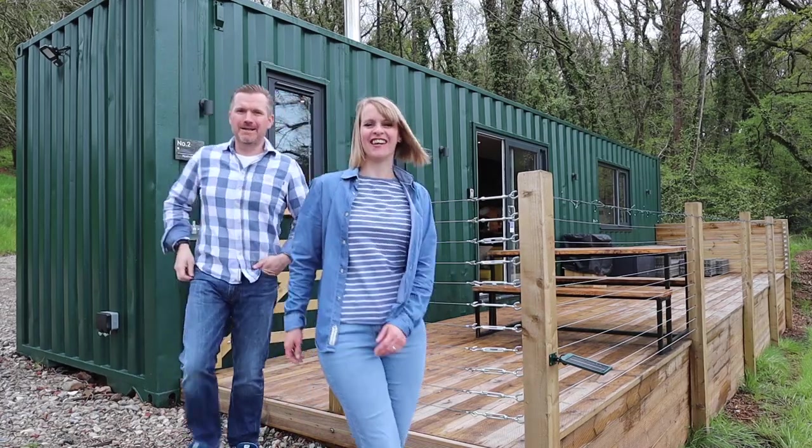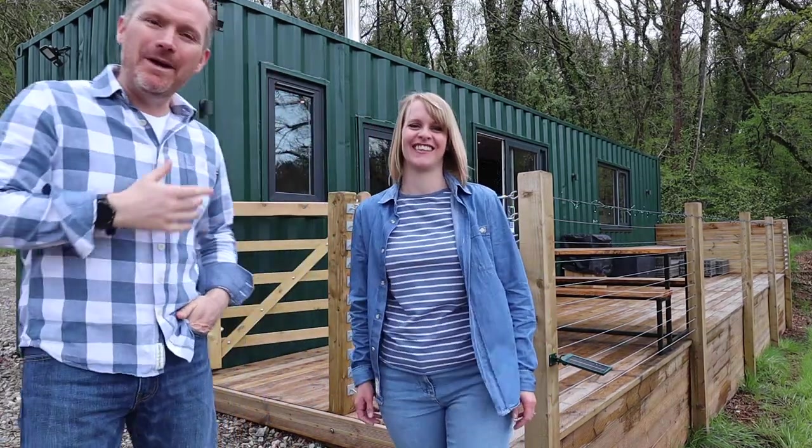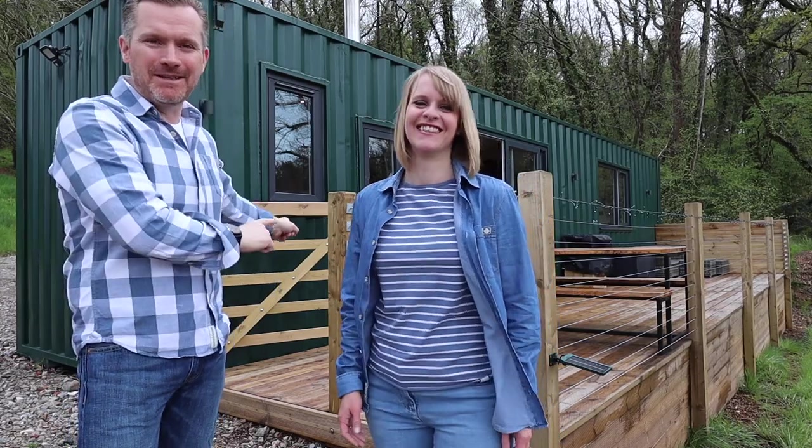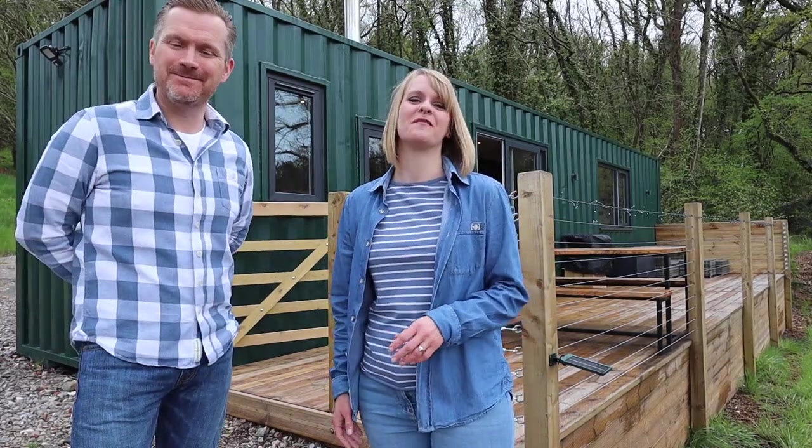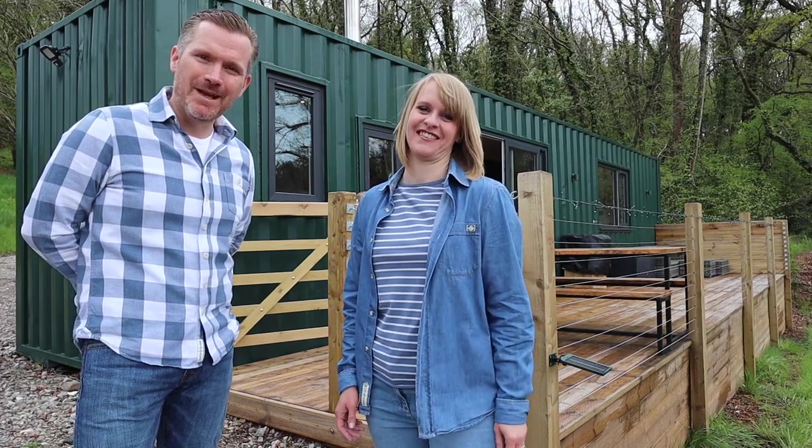Hello and welcome back to our channel. I'm Mac, I'm Sarah, and we are staying in Devon in this amazing converted shipping container. We're going to give you a full tour in just a minute, but while we're here we are doing a complete digital detox - how will we get on?